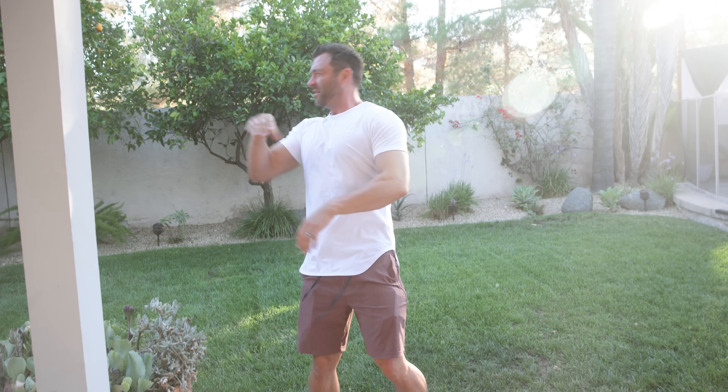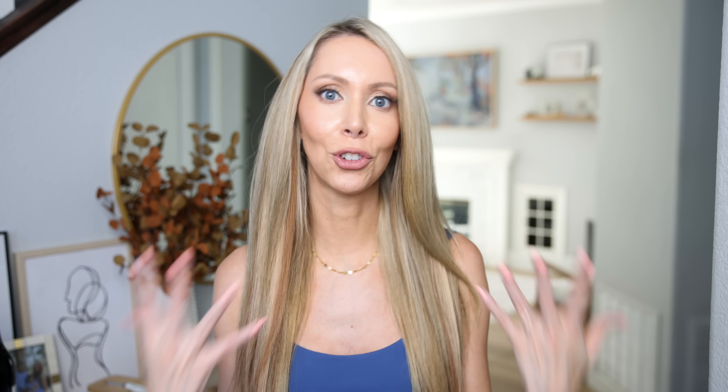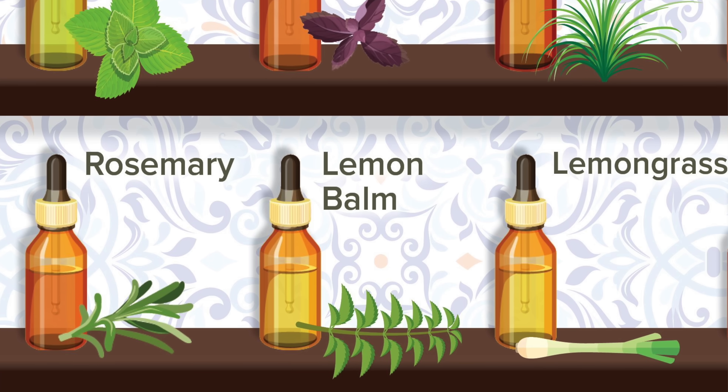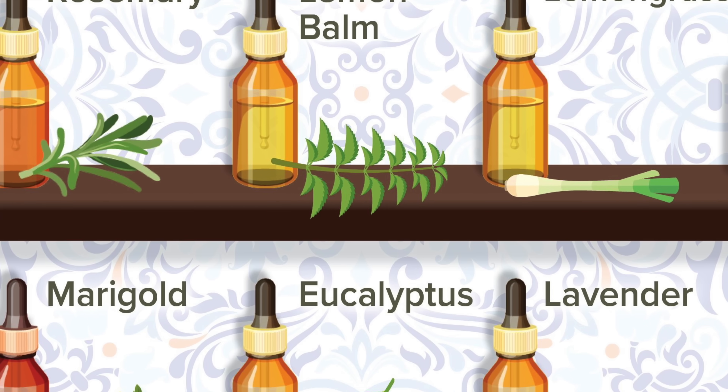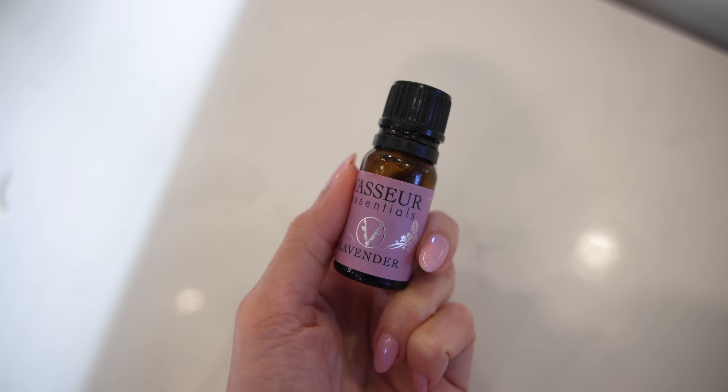Mosquitoes are currently ruining my life, so I've been trying every natural tip to keep them off without harsh chemicals. It turns out certain essential oils mosquitoes hate — I'll put a list on screen. I like lavender essential oil; I mix it with a carrier oil and apply it directly to my skin. I have not gotten a bite since I started doing that, so give it a try.